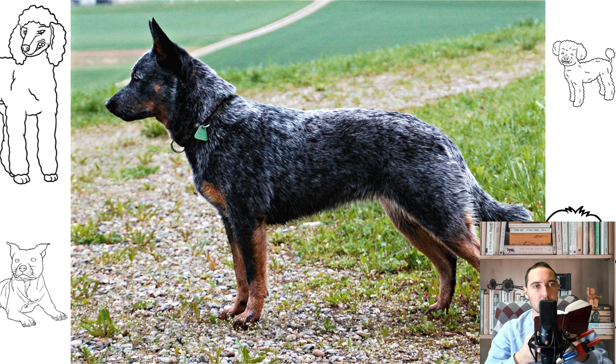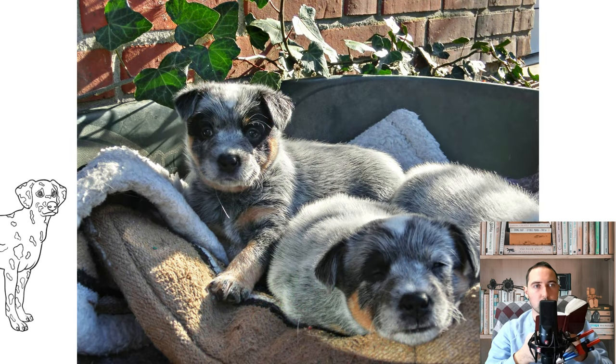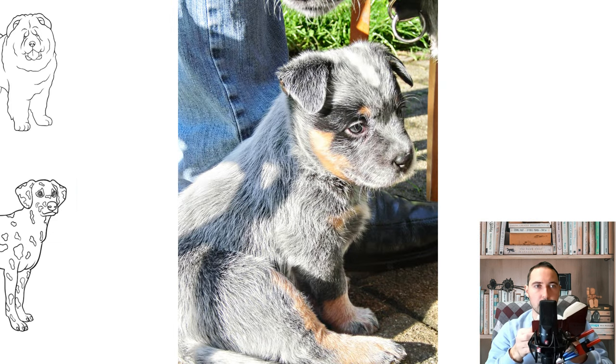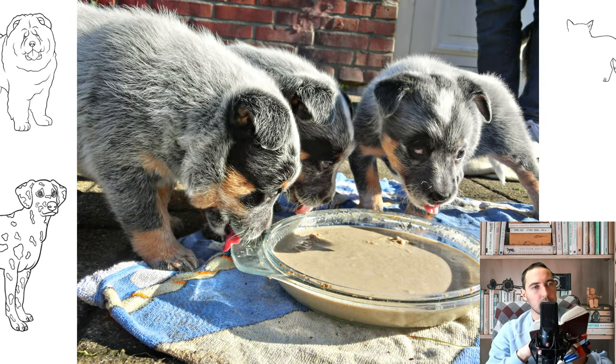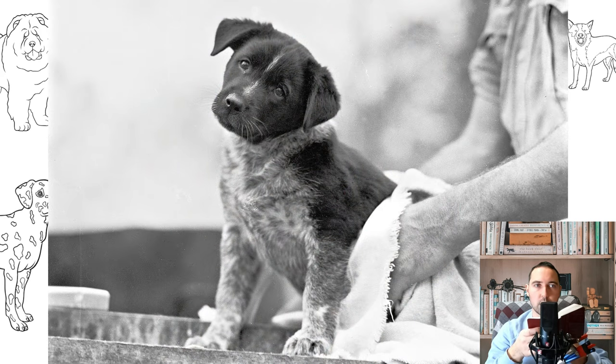Common miscolors in the Australian Cattle Dog are black hairs in a red-coated dog, including the extreme of a black saddle on a red dog, and extensive tan on the face and body on a blue dog, called creeping tan. The Australian Cattle Dog has a double coat — the short, straight outer guard hairs are protective in nature, keeping the elements from the dog's skin, while the undercoat is short, fine and dense. The mask consists of a black patch over one or both eyes for the blue coat color, or a red patch over one or both eyes for the red coat color. Depending on whether one or both eyes have a patch, these are called respectively single or half mask, and double or full mask. Dogs without a mask are called plain-faced. Any of these are acceptable according to the breed standard. In confirmation shows, even markings are preferred over uneven markings.